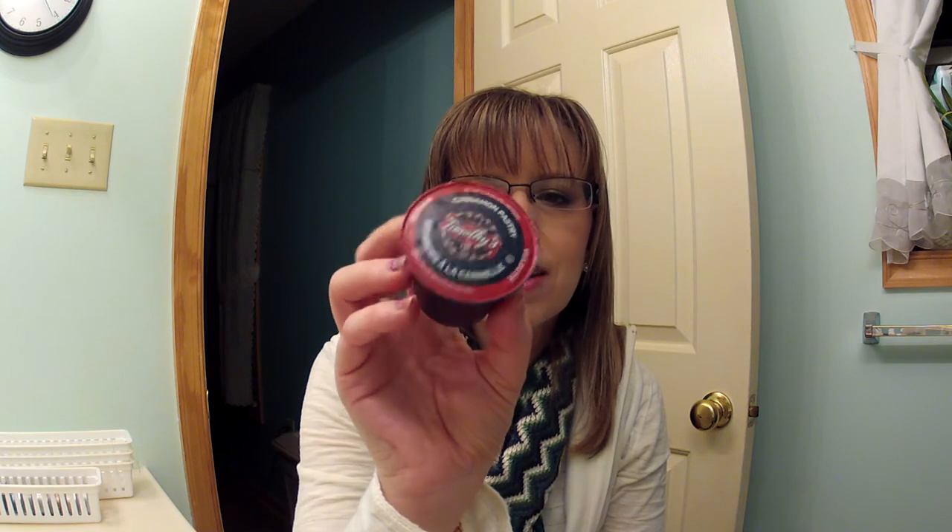Then I have two food items and we're done. I got a Keurig for Christmas — I don't want to say it was life-changing, but it was kind of life-changing. I love my Keurig. So far I am really loving the Cinnamon Pastry by Timothy's K-Cups. These are so good — they're almost like a decadent dessert.